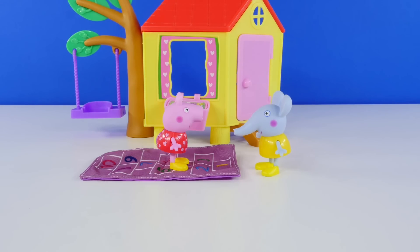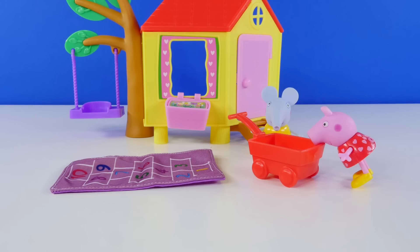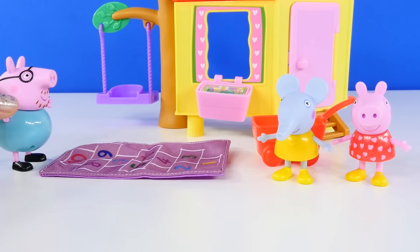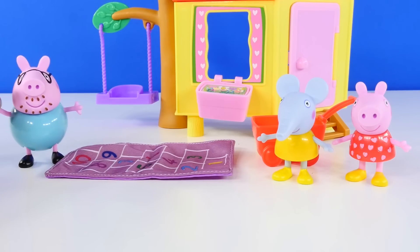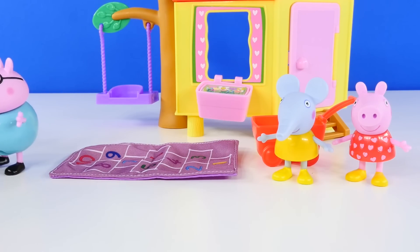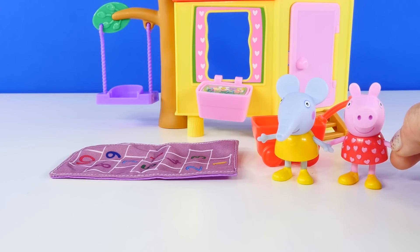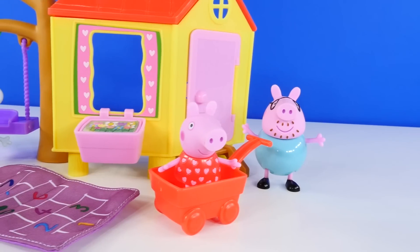Silly Peppa and Emily — they sure look like they have a lot of fun together. Peppa, Emily, come along now, it's time for dinner! Okay Daddy Pig, we're coming!